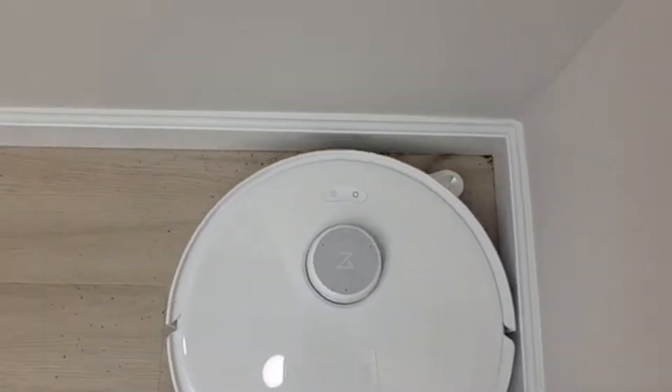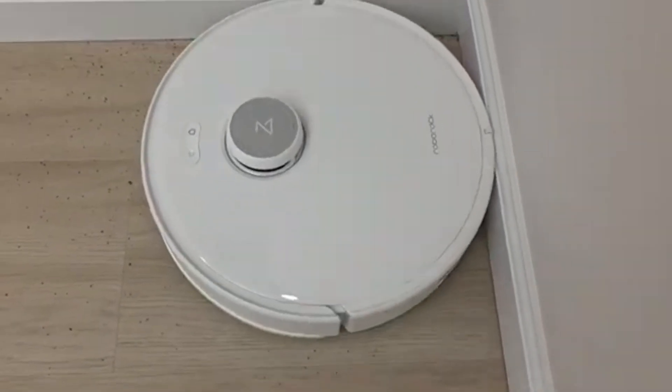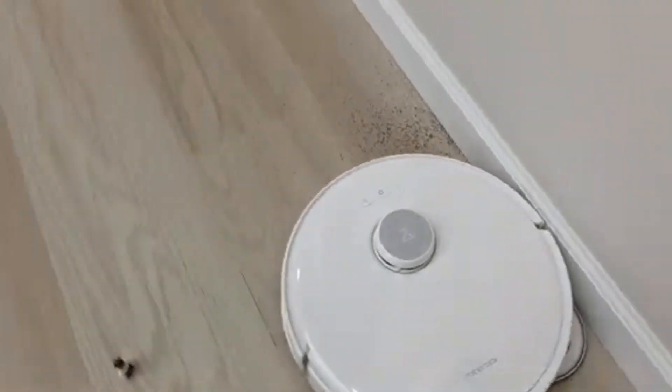Whether you live in a large house with a mix of hardwood and carpeted surfaces, or a busy apartment that requires daily maintenance, the Roborock Crivo Edge is built to keep your floors spotless without any hassle.